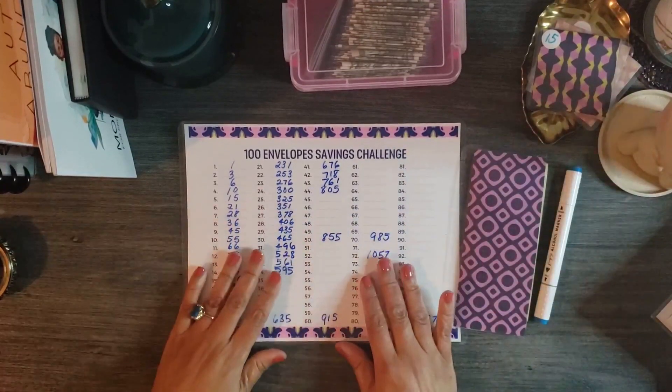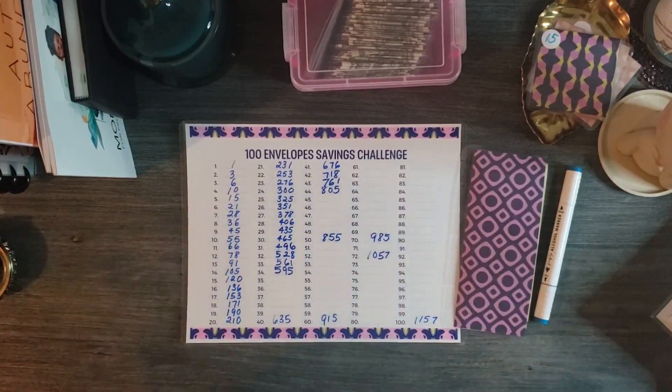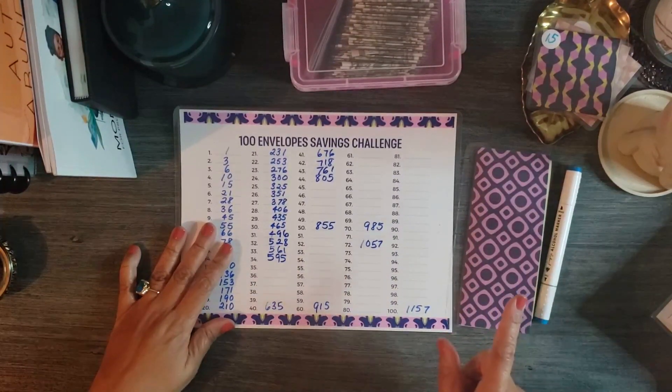Today I'm making a deposit into my 100 envelope savings challenge. As of today, I have $1,157 saved along with my one bonus dollar.